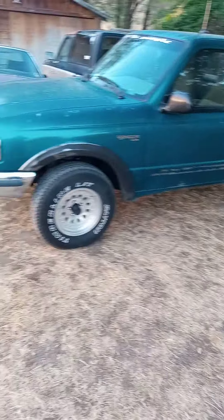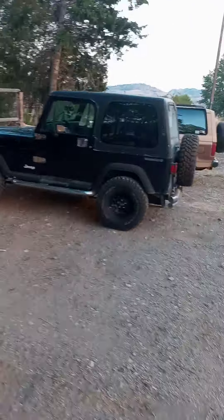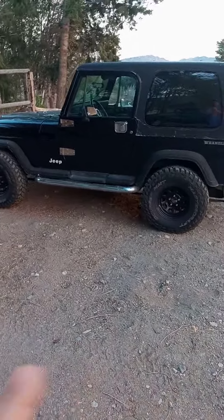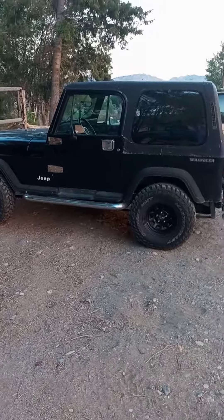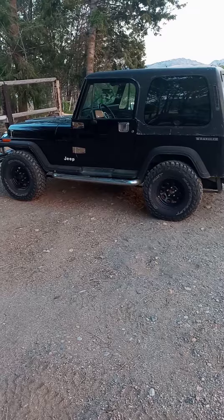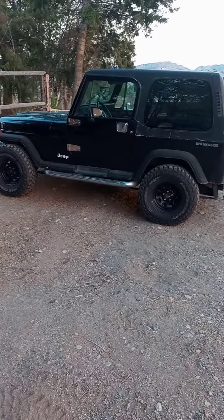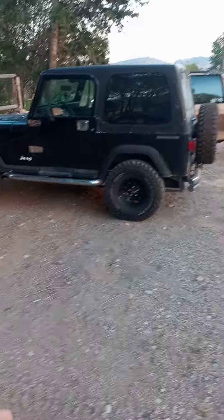Betty here is going to get a complete engine rebuild, interior redone, whole paint job — pretty much you won't recognize her. Right now I just took her beautiful tires off and put them on Midnight. Midnight is my mirror Bronco Jeep, and I have no clue what I'm doing to it. My youngest wants me to turn it into the Jurassic Park Jeep, my oldest wants an ultimate off-road rig — I'm having a hard time deciding. I'll let you guys comment with ideas.